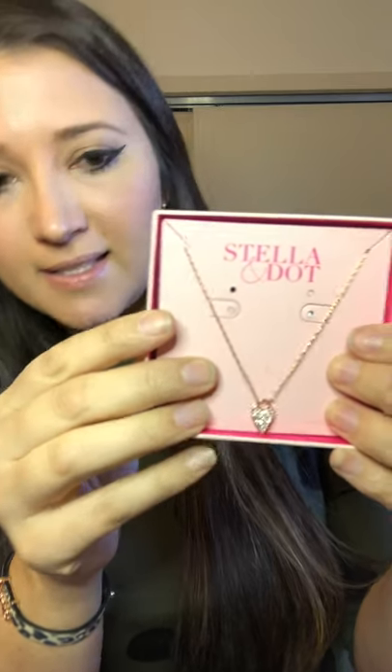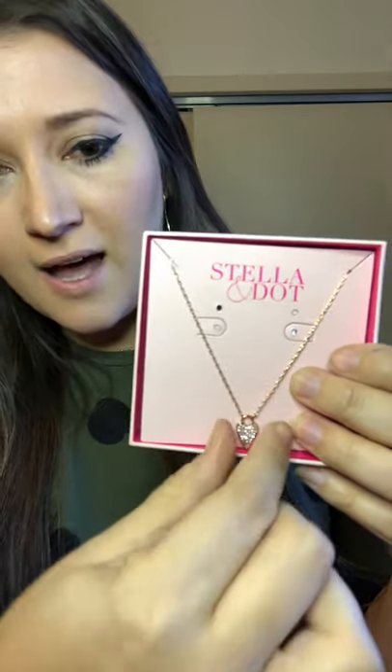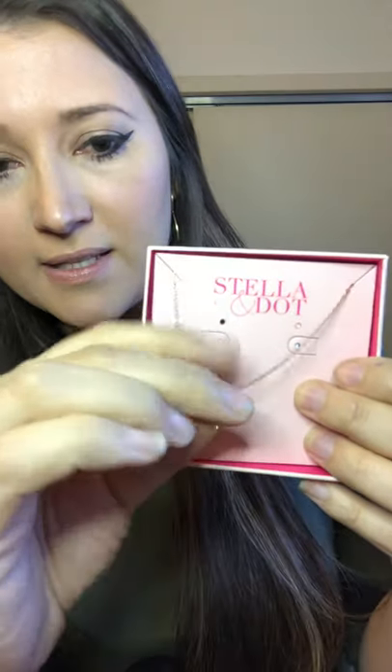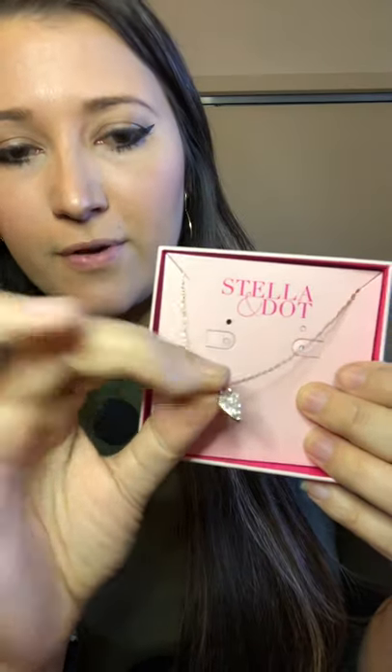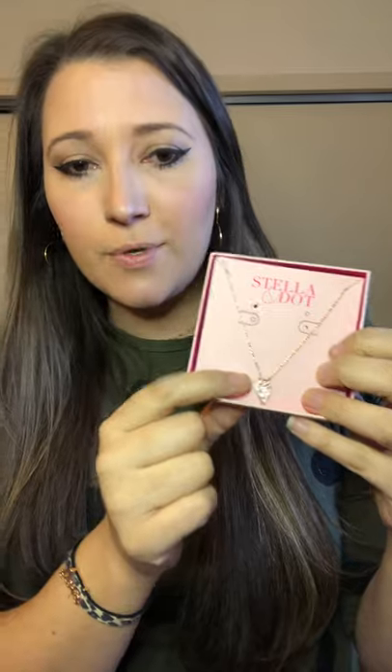This is the delicate heart necklace in rose gold — it's a rose gold chain and surrounding the heart is rose gold with pave silver crystals. You can also wear it on the other side and just have the solid rose gold heart. Super cute, great gift for Valentine's Day. We also have it in yellow gold with black pave crystals.